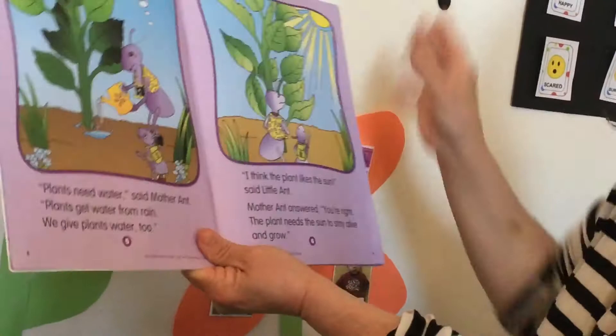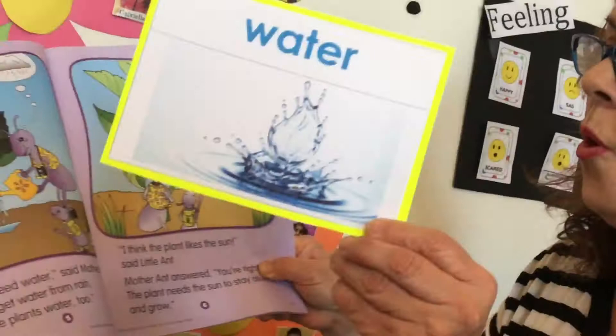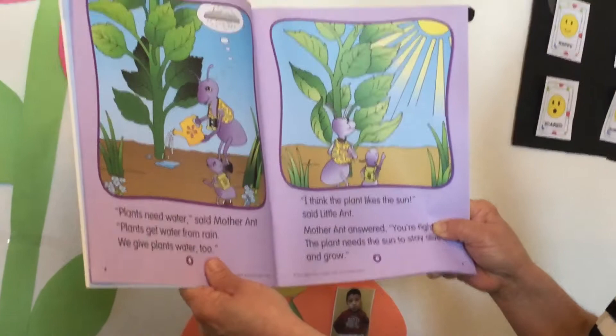Plants need water. Mother aunt says plants get water from rain. We give plants water too.